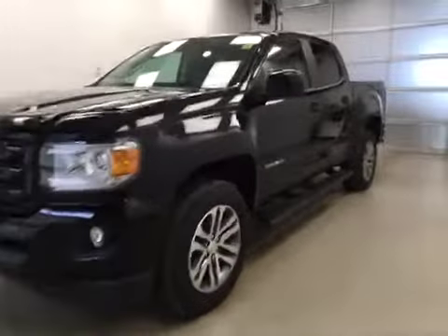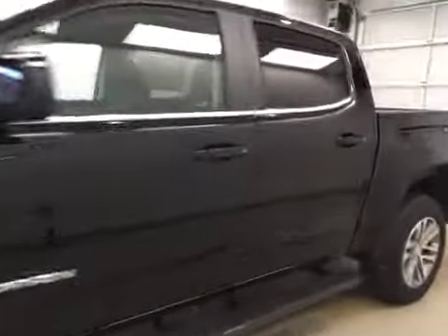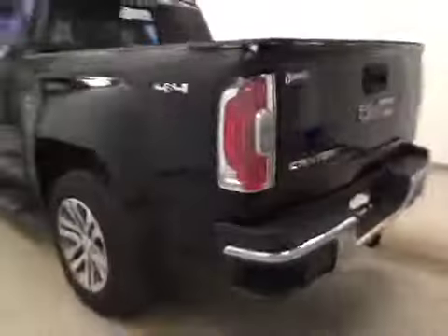This is stock number 161324, 2016 GMC Canyon Crew Cab, 4WD. Exterior color is Onyx Black.